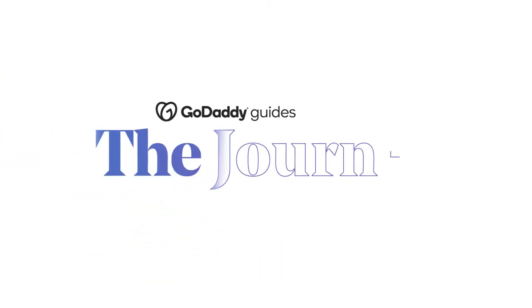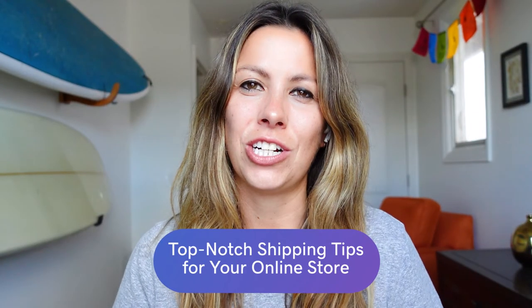Today we're talking top-notch shipping tips for your online store here on The Journey. You put a lot of effort into making sure that the customer experience is a great one, that they're happy. You approve the images, you tweak your store, you write the emails, you do it all. And with some thought and some planning, you can give yourself some well-deserved time back. Shipping is arguably the biggest time suck and a key part of your business.